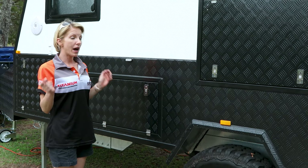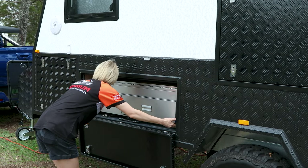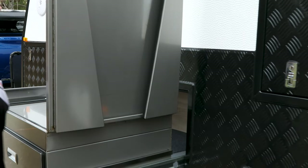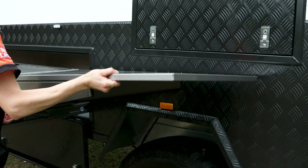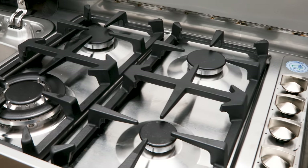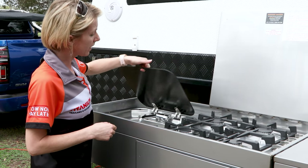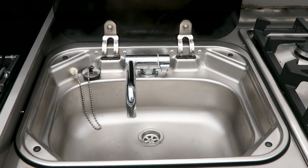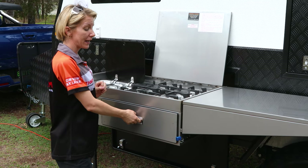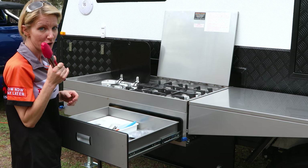One of the best features on our Commander is its massive kitchen with its massive servery. You'll never run out of bench space with this bad boy. It features a splashback and our all-famous four-burner gas stove. It also comes with a deep sink plumbed with hot and cold water straight from the onboard water tanks. The best feature of our kitchen is its humongous drawer which can hold all your utensils including your tongs.